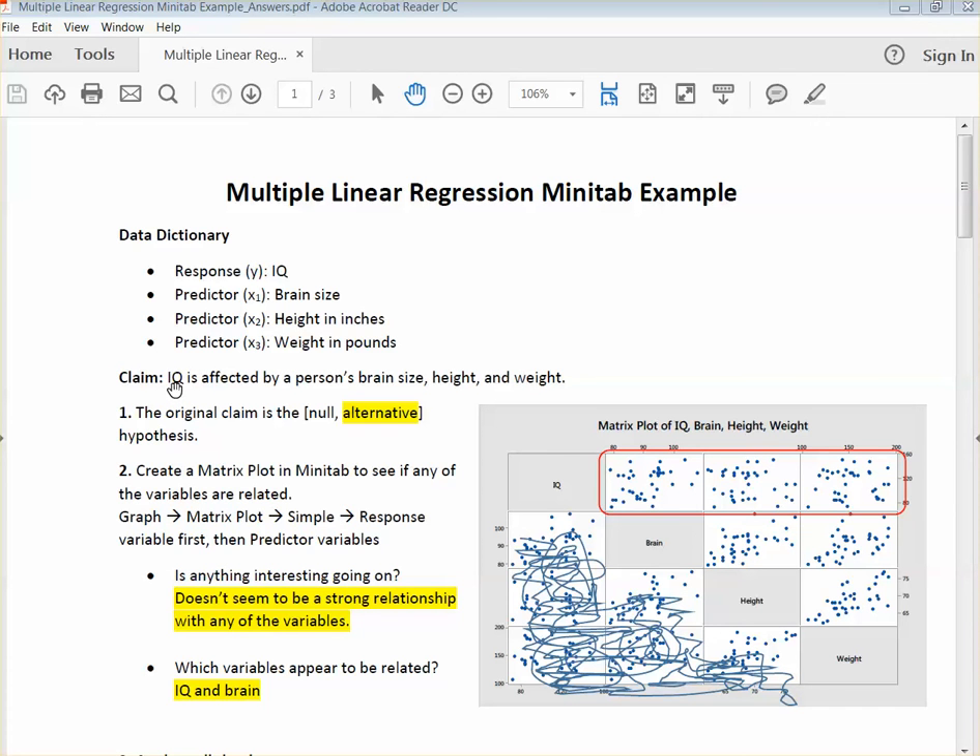Our claim is that IQ is affected by a person's brain size, height, and weight. The original claim is the alternative because we think it is affected. If it was a null, it would be 'is not affected.' But normally we are going to go with the alternative. You can use 'is affected' or 'is not affected.'